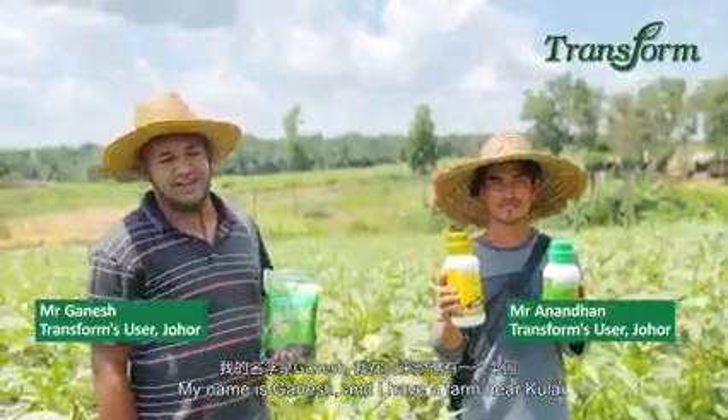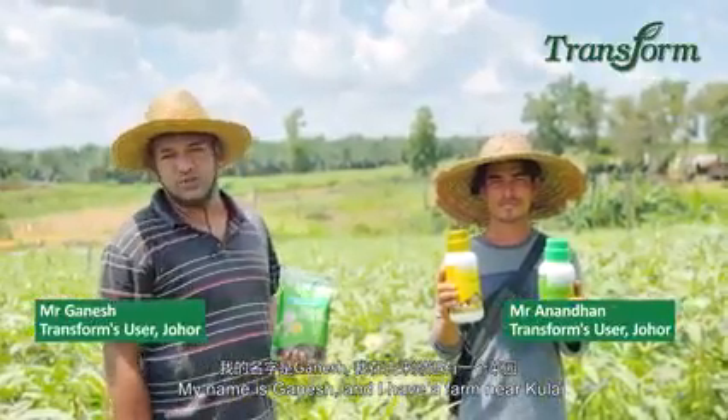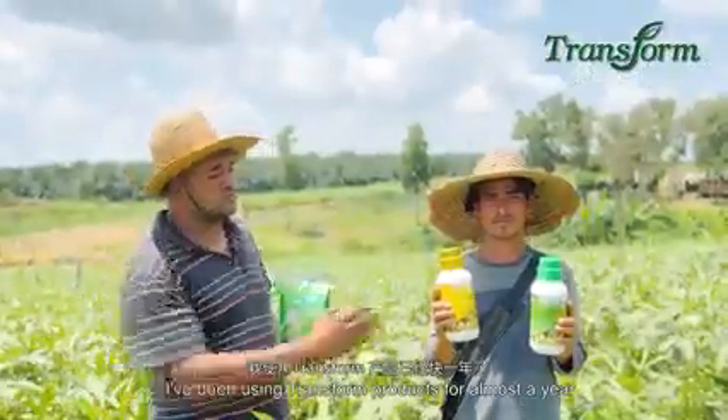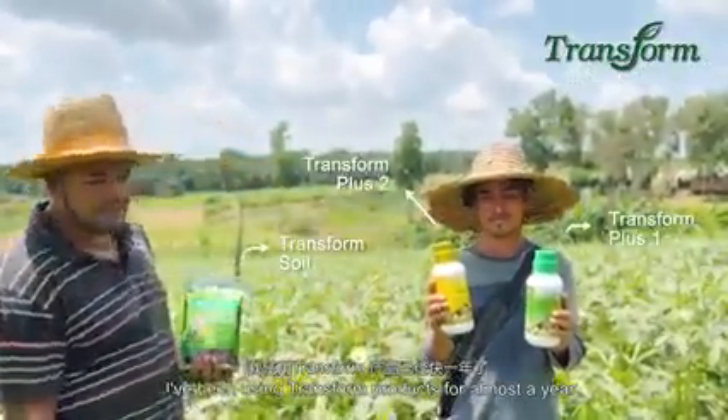My name is Anan. I am on a farm near Tukulai. This farm is about a 12-acre farm, and I have been using this product for about a year.